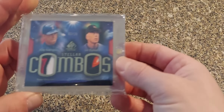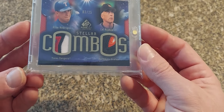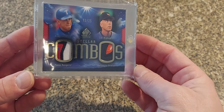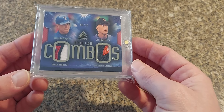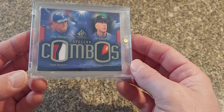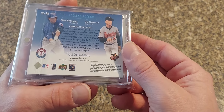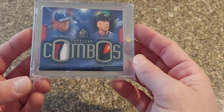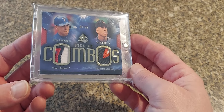Here is another cool combo — I wish A-Rod was on the Mariners but if he was I probably would have had more competition for this card. This is the 2004 SP Game Used patch of Alex Rodriguez and Cal Ripken, numbered to just 25.